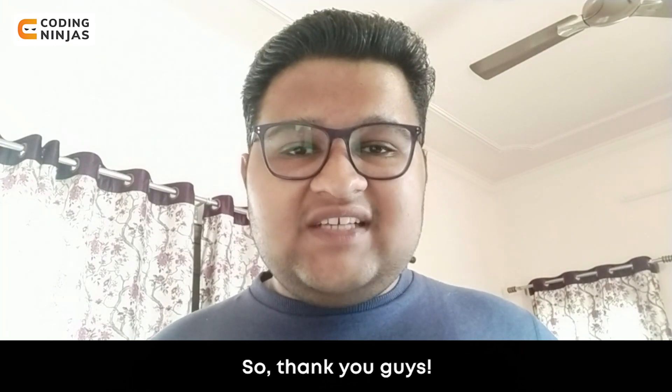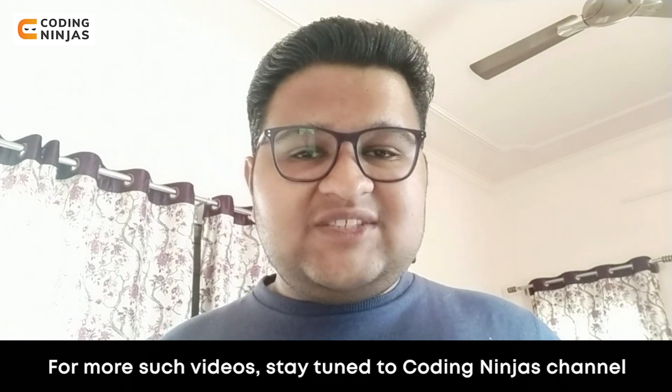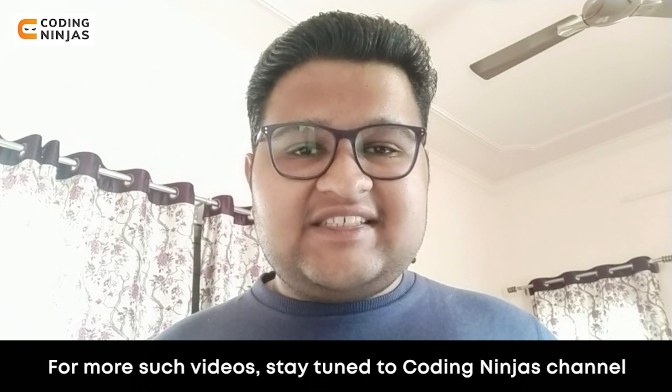Thank you guys, this is all about this video. I hope you liked it. For more such videos, stay tuned to our Coding Ninjas channel. Thank you.